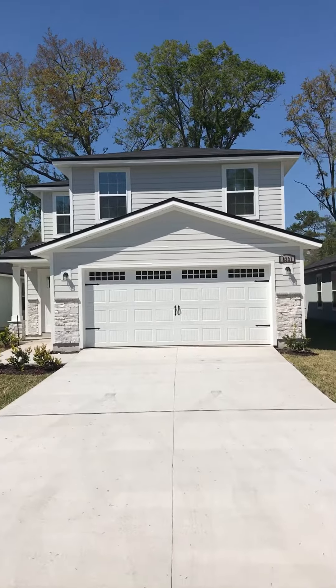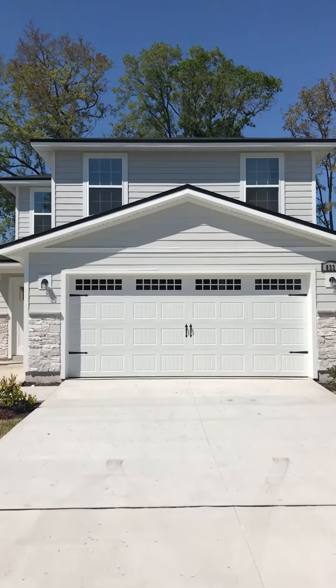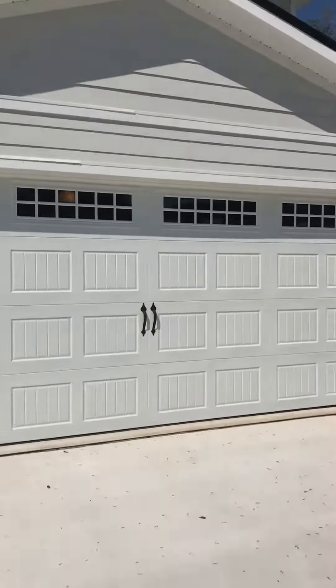Hi, this is Sam with JWB Real Estate. Today we're walking 8331 Highfield Ave. This is a three-bed, two-and-a-half bath house on the south side of Jacksonville. It has a two-car garage.